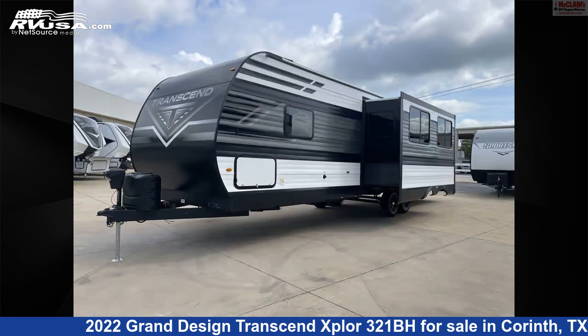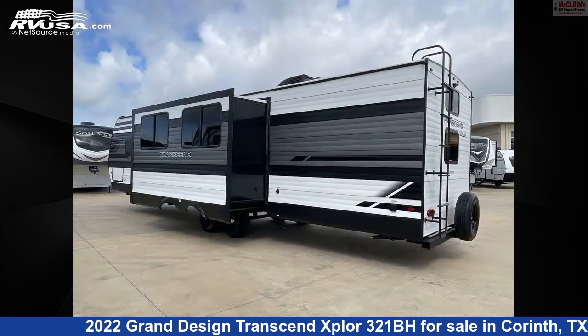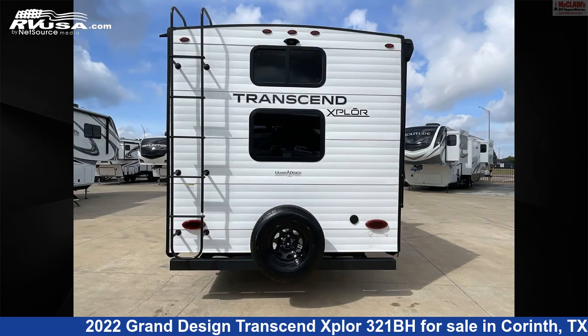This new Grand Design is 36 feet 11 inches in length and features one slide-out, sleeps 8, LP detector, spare tire kit, leveling jacks, auxiliary battery, skylight, microwave, slide-out, water heater, air conditioning, stove top burner, and 62 gallons fresh water capacity.